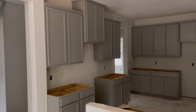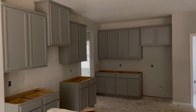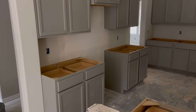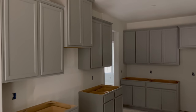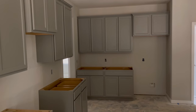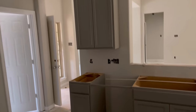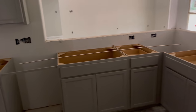We went with gray cabinets. Here go the cabinets — they just put them in. I thought this kitchen was going to be small, but it's actually big, man. Bigger than what I thought it was going to be. Dishwasher goes right there, and the sink and stuff is going to be over there.